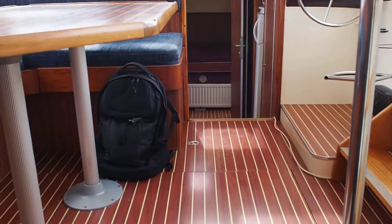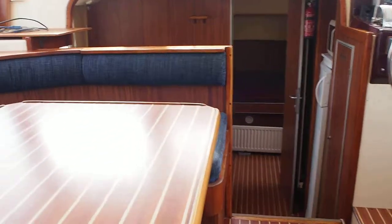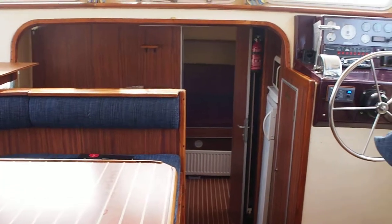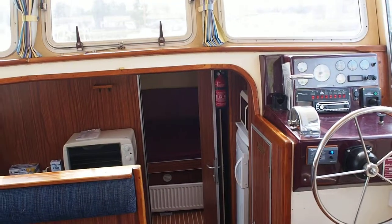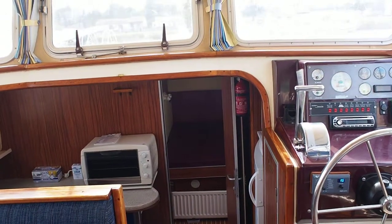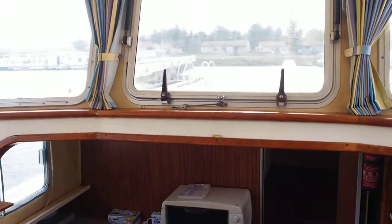I'm James from Boatshed Midi Canals. If you'd like any more information on this 11 metre 60 locker boat, 3 metres 85 wide, please contact me at boatshedmidicanals.com.